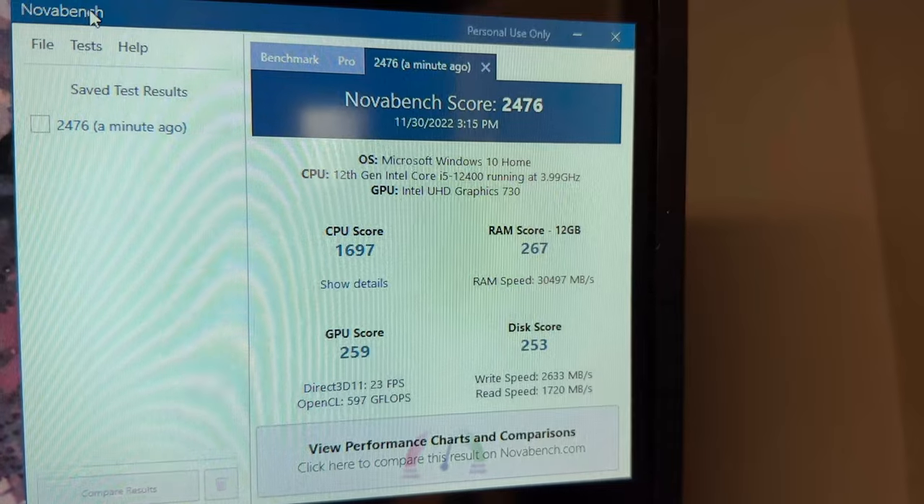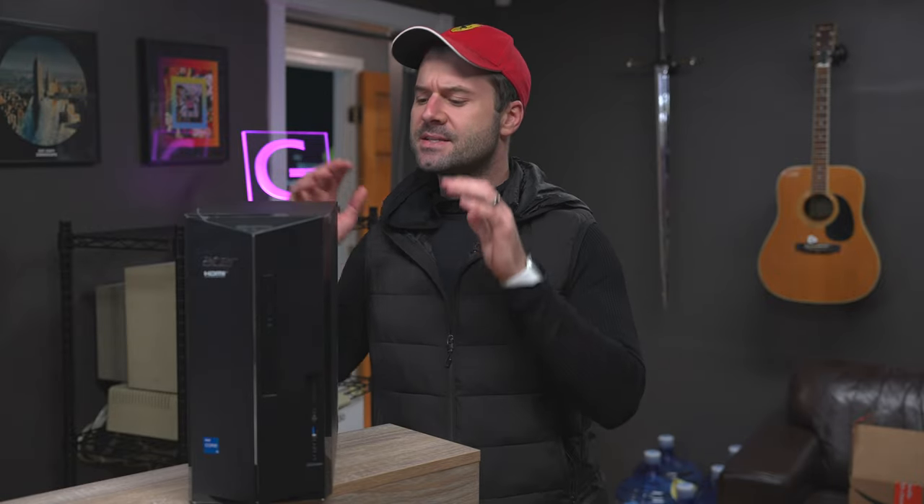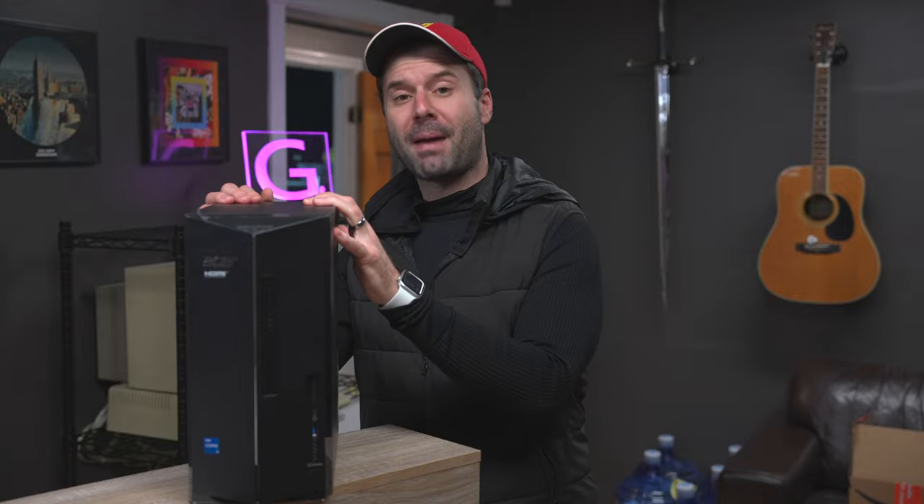Let's get some specs out of the way really quick. This comes with the 12th generation i5 processor, 12 gigabytes of DDR4 RAM, and a 512 gigabyte NVMe solid state drive. It also has the UHD 730 graphics. All of that combined gives it a NovaBench score of 2476. For those that know what NovaBench is, you'll know what that number translates to. Suffice to say, this thing is a bit of a productivity powerhouse.